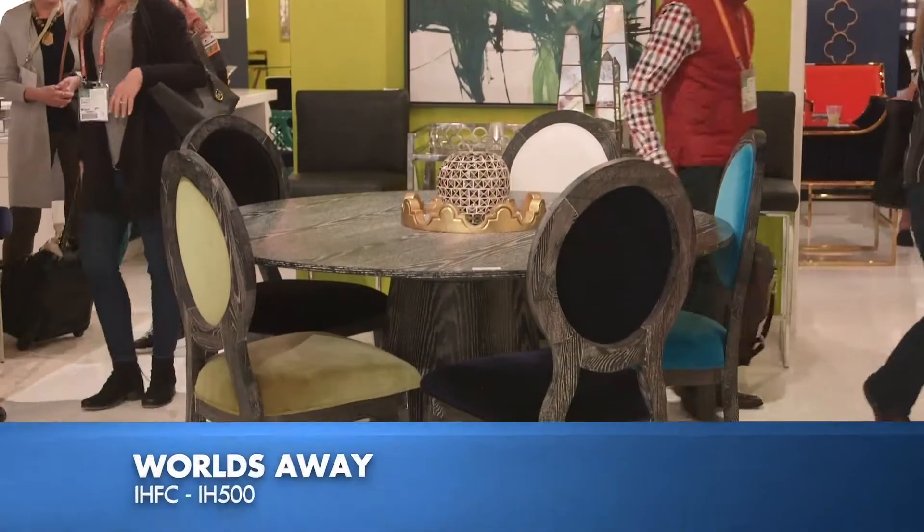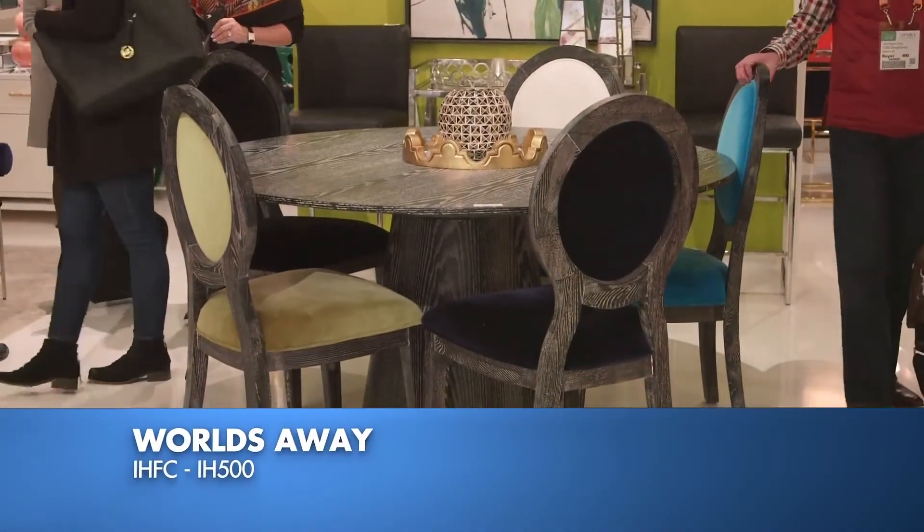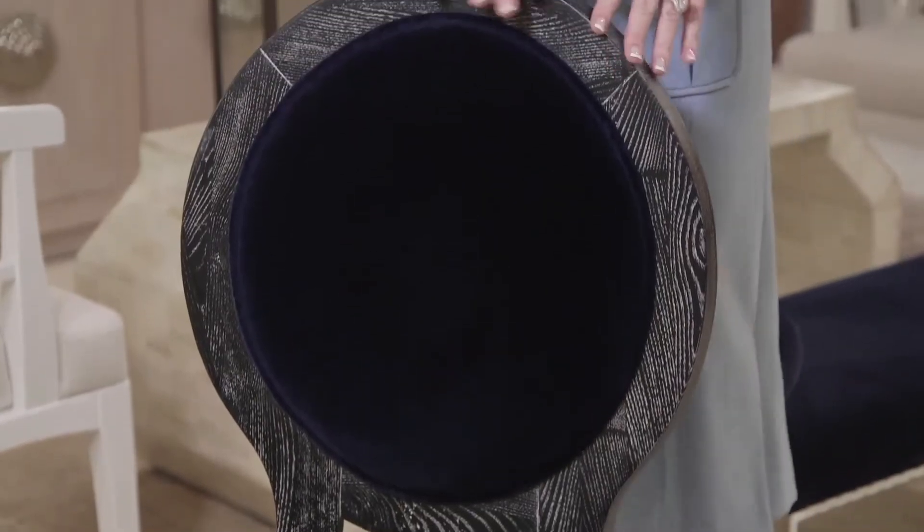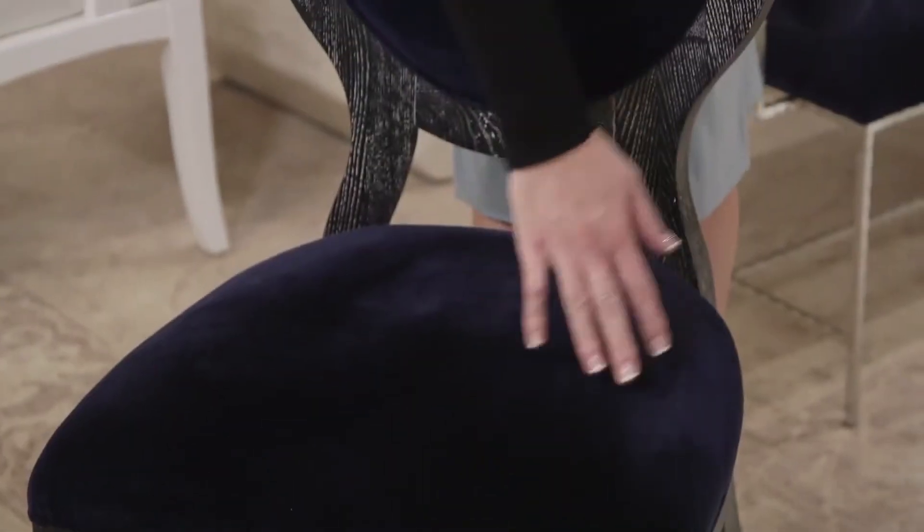We've made our way over to IHFC now, and we're worlds away where I've again spotted the well-suited trend. How yummy is this chair? We've got texture with the beautiful ceruse wood and then this yummy midnight blue velvet. Can you say hot stuff, sexy? I think they have perfectly nailed the well-suited trend.